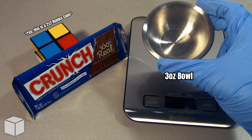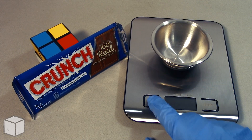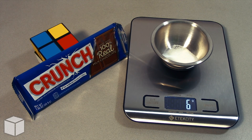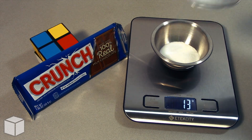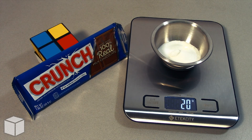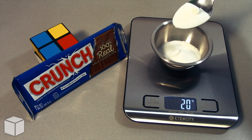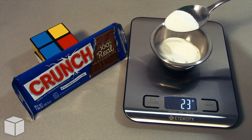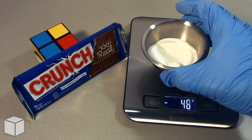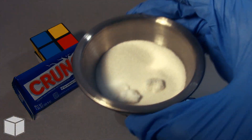And now to provide a visual of what that looks like on a food scale, I'm going to add granulated sugar into this small 3 ounce bowl until the total amount is equal to 24 grams. Here is what 24 grams of sugar looks like in the bowl up close.